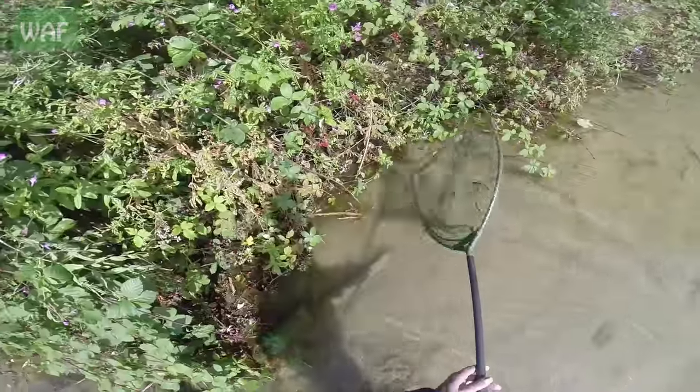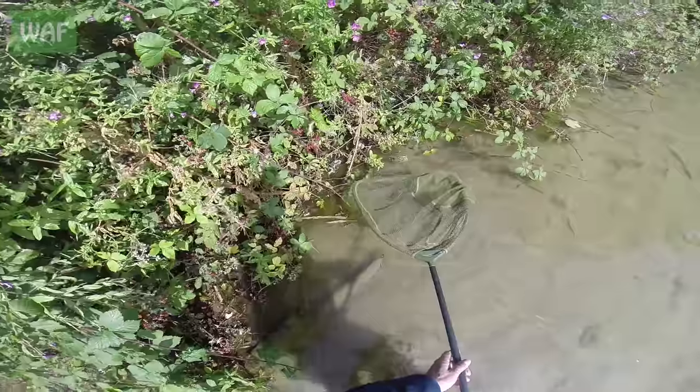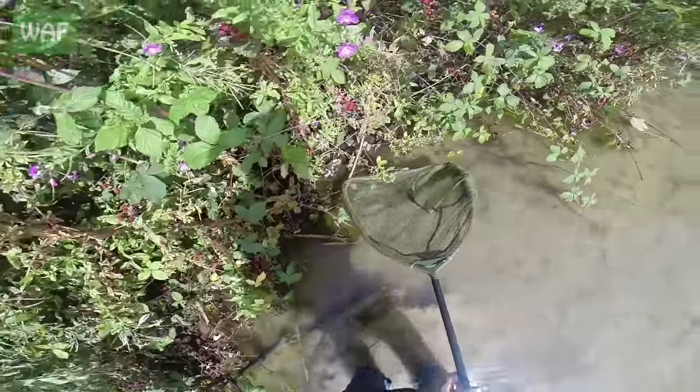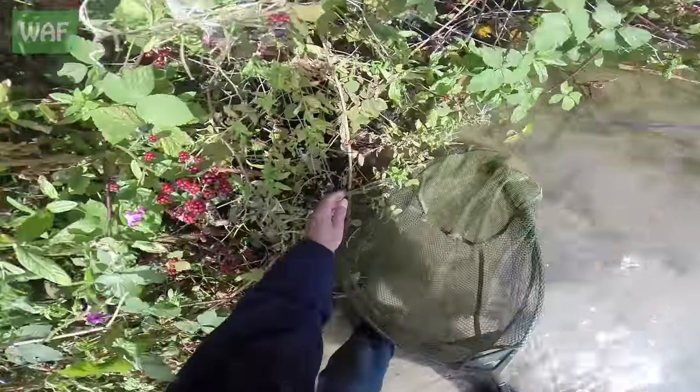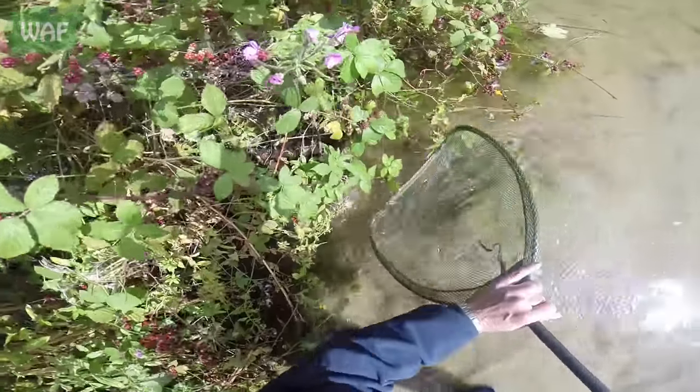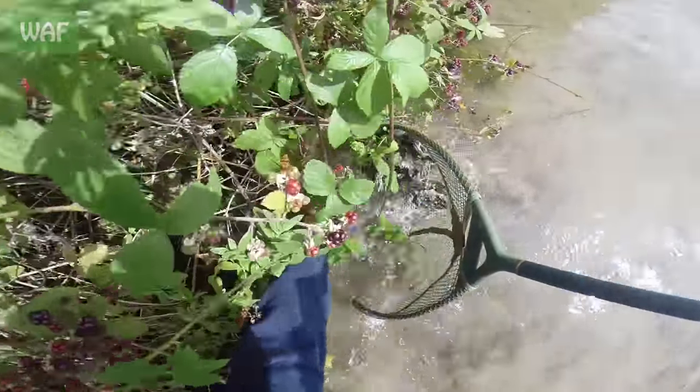It's very wet. All right. Right, she's just down in there. Looks like the fishing line. She's well stuck in the fishing line. All right, let's get up.